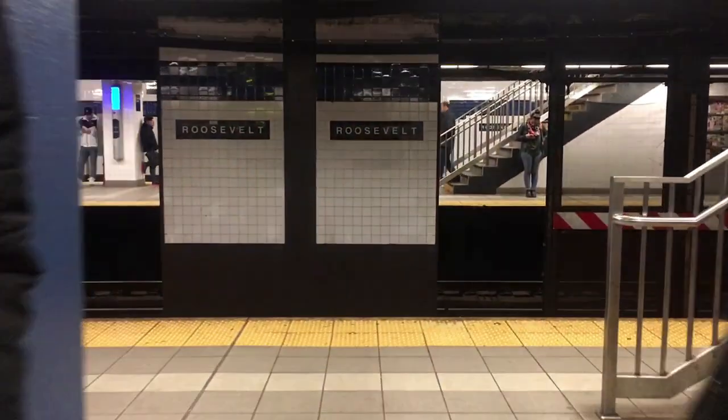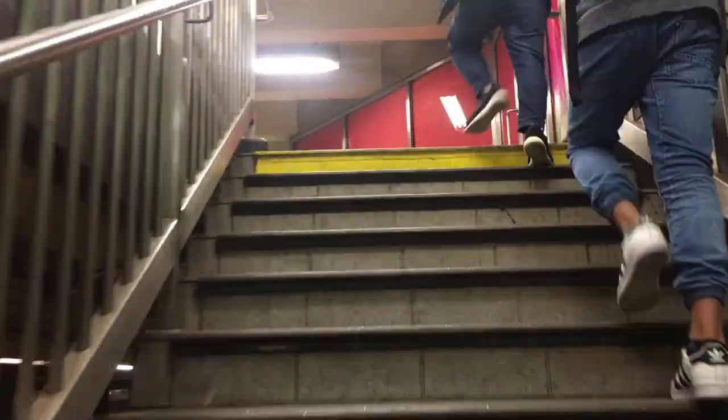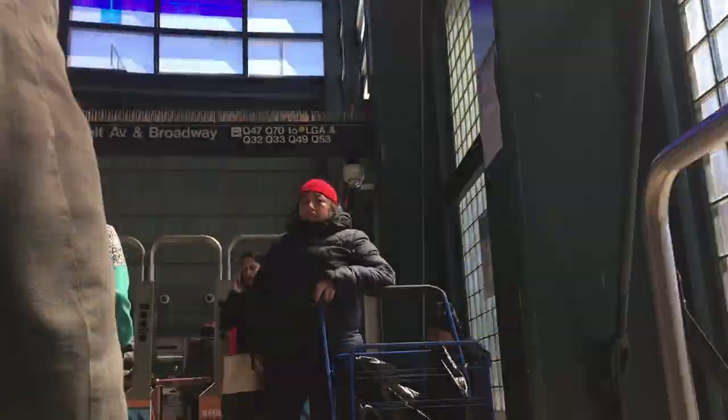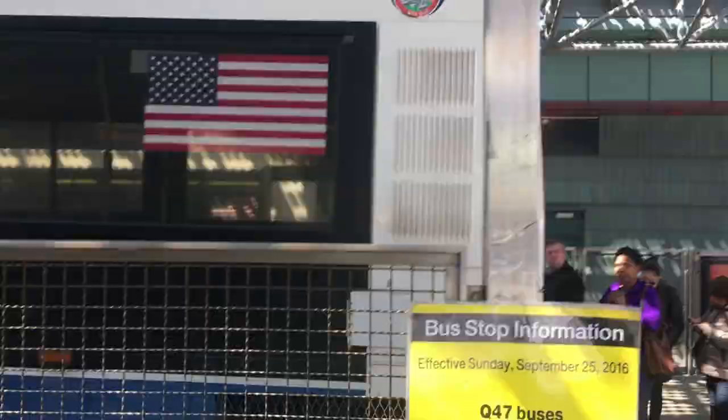Here we are about to get off at the Jackson Heights, Roosevelt Avenue stop, where we'll transfer to the Q70 bus to LaGuardia Airport. We took the R, but there are four other trains that stop here too. This station is really well marked with signs for the Q70 to LGA, so we'll follow those out at the 74th Street exit and find the bus stop. Once outside, just look for the bus stall with the Q70 LaGuardia Link sign and probably some other people waiting with suitcases.